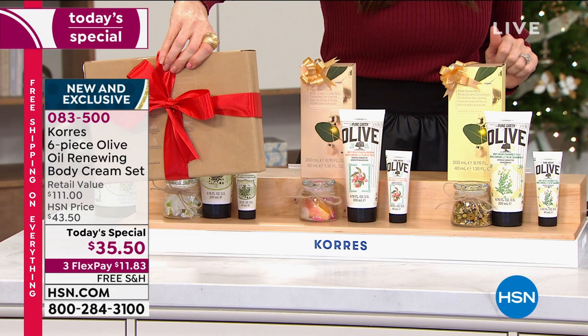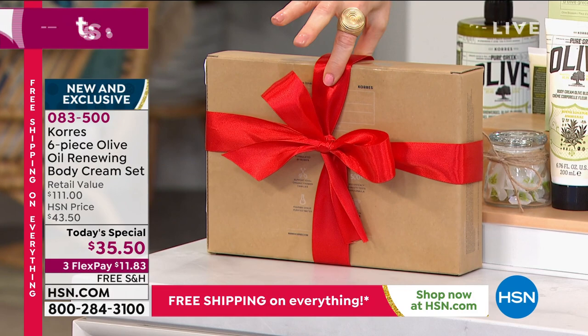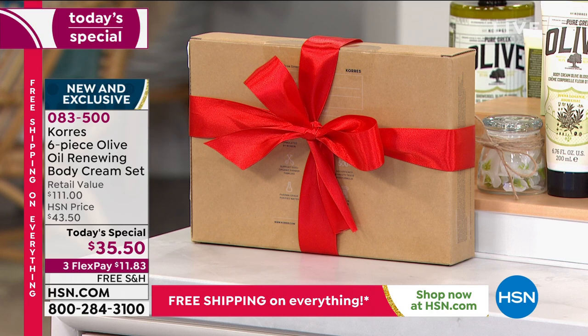$11.83 on any credit card — we will ship it to you for free. We'll ship the entire giftable box to somebody on your list for free. You can even put in a little gift note. Your item number is 083500.